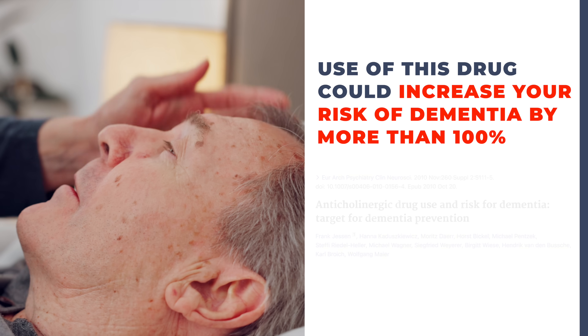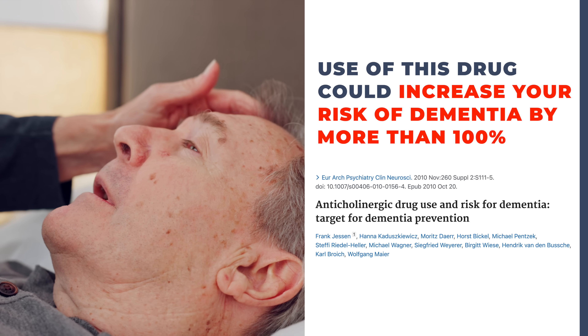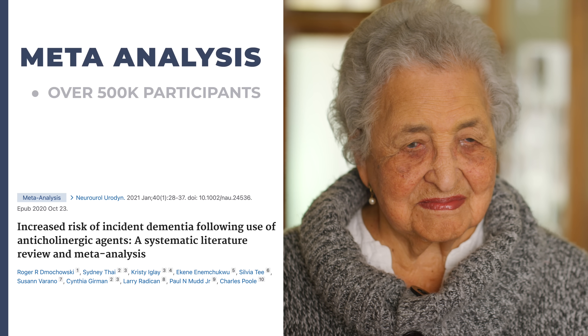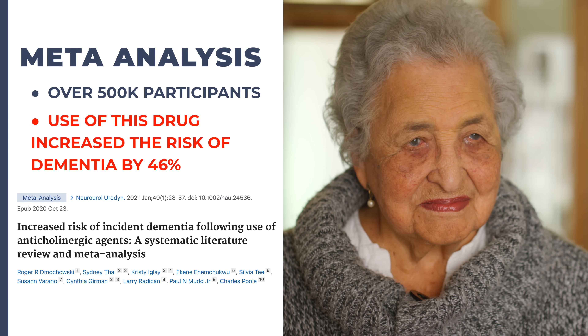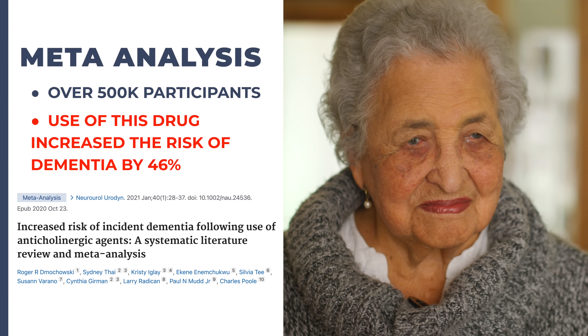This European study conducted in 2010 showed that use of this drug could increase your risk of dementia by more than a hundred percent. And this meta-analysis covering over 500,000 participants found that use of this same drug increased the risk of dementia on average by 46 percent. And these are just a few of the studies.